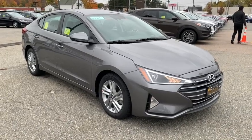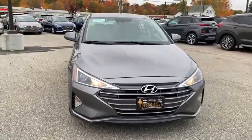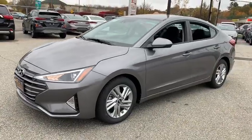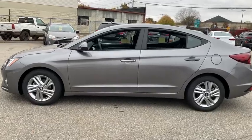Stop by and take a look at the 2020 Hyundai Elantra. The Elantra boasts the most interior room in its class and gets an exceptional 35 mpg. With its luxurious standard features, the Elantra is an easy choice. This vehicle has less than 100 miles.